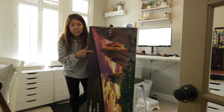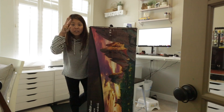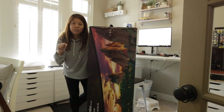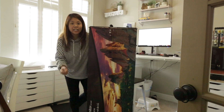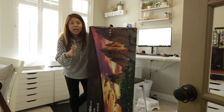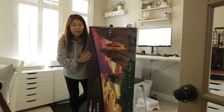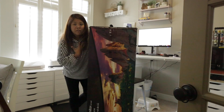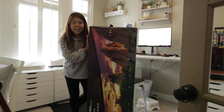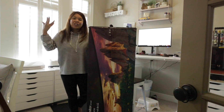I chose the LG for three main reasons: productivity, no bevel in the middle, and the ability to switch between personal and work computers fairly quickly. I'm going to set this up on my standing desk and show you what it looks like. I'm not going to go through all the tech features since you can find those in other videos — I'll share the features as I set it up.